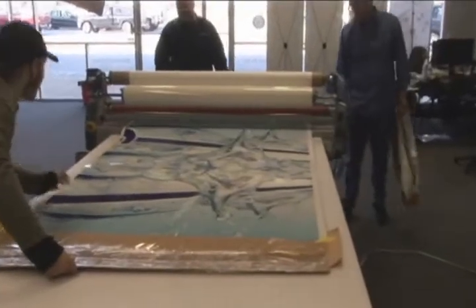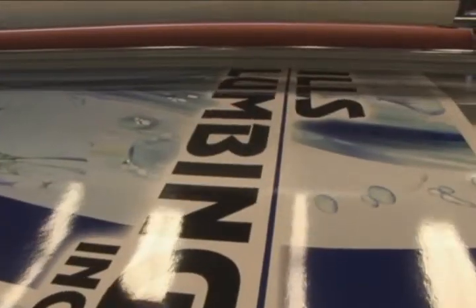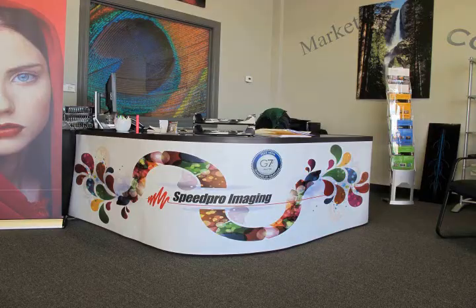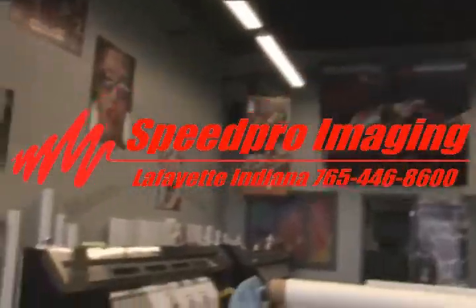Our graphic design team will help you create an eye-catching design that communicates your message to customers in a unique and effective manner. Speed Pro Imaging of Lafayette, Indiana is the leader in high-impact visual communications. More information is available at SpeedProLafayette.com or by calling 765-446-8600.